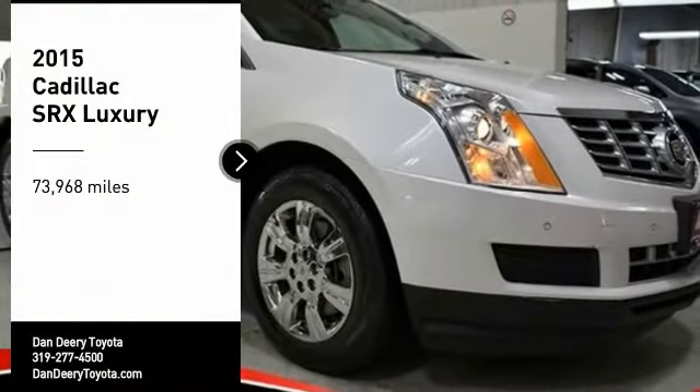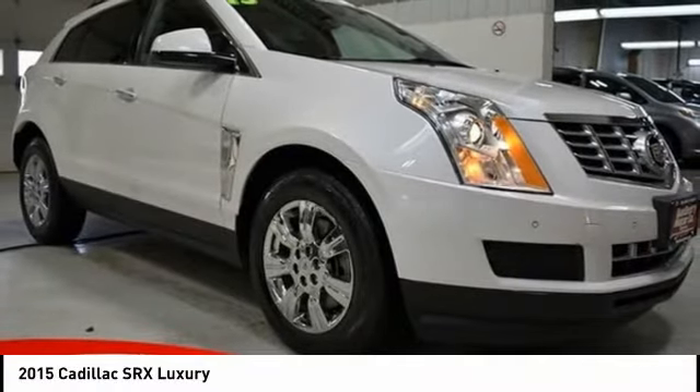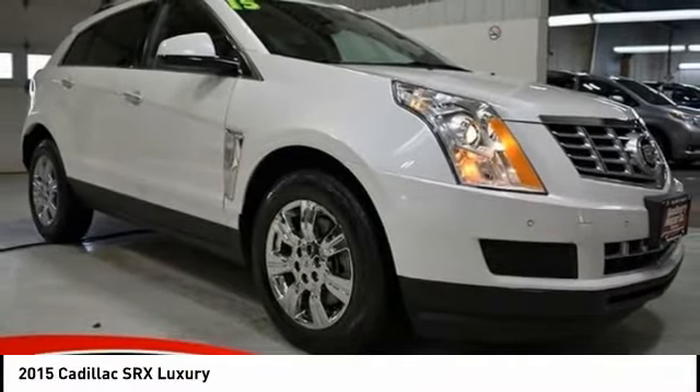You are going to love the 2015 SRX. The Cadillac SRX is beautiful from every angle.